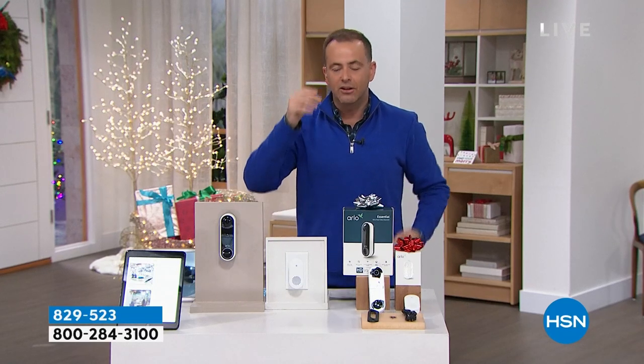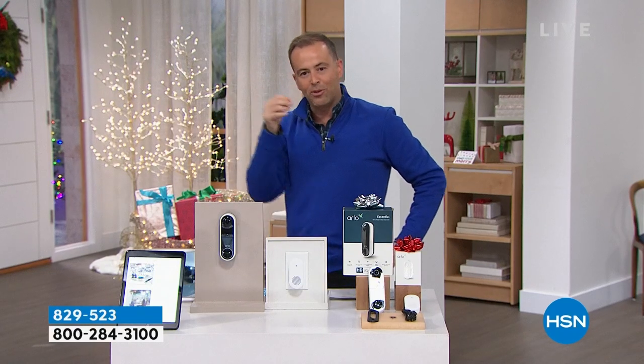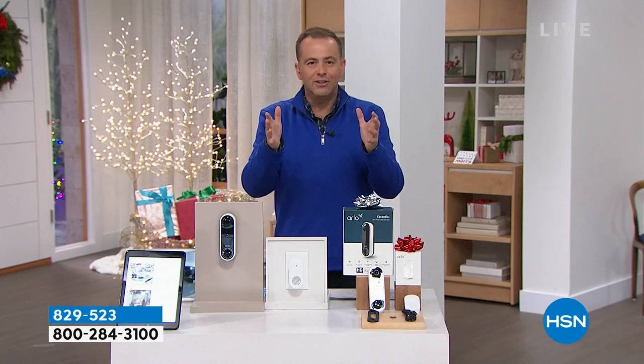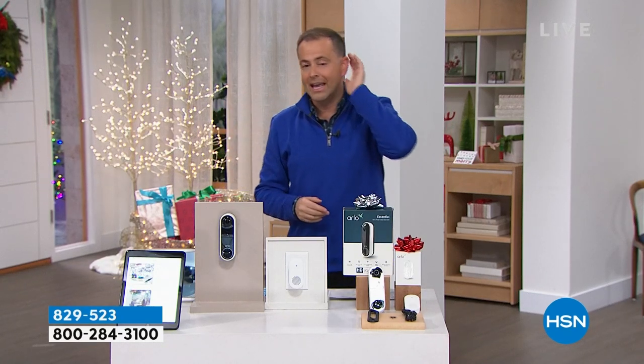So many times the doorbell rings and it's like, who could that be? Now we can see who's there and choose to answer or not. We've got a beautiful high-definition display, two-way audio so I can hear and talk to who's there, and industry-leading night vision — day or night it's going to be crystal clear.